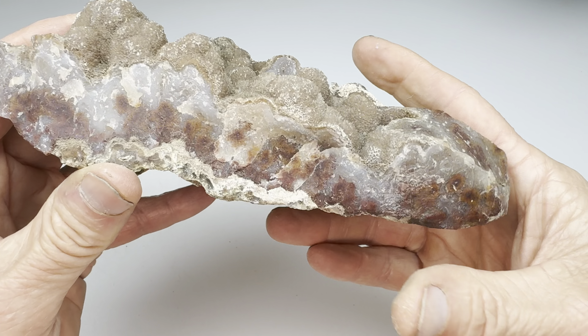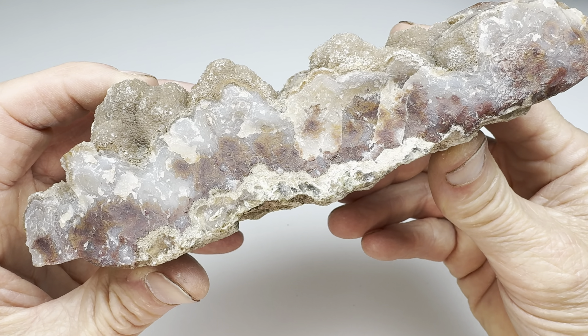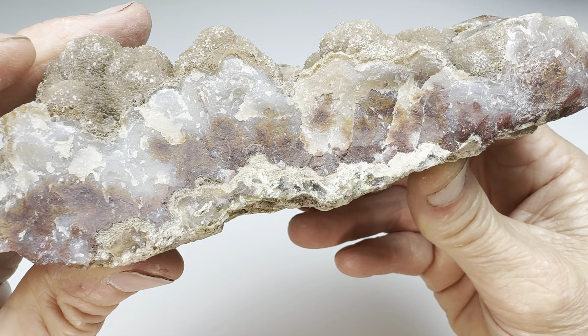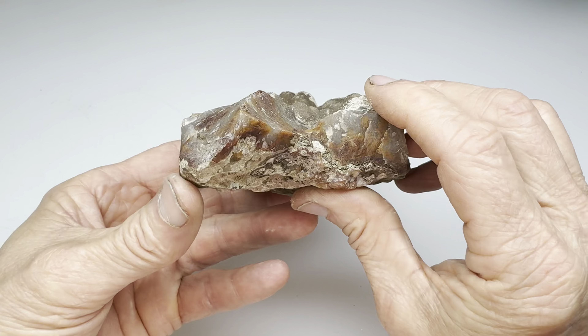Welcome back, agate fans. Do you know what this is? Give up? This is a Woodward Ranch agate. That's a ranch out in West Texas near Alpine — you know where all the cool rocks are.